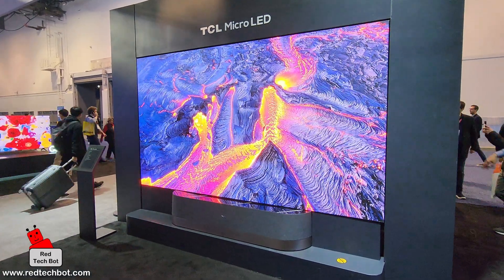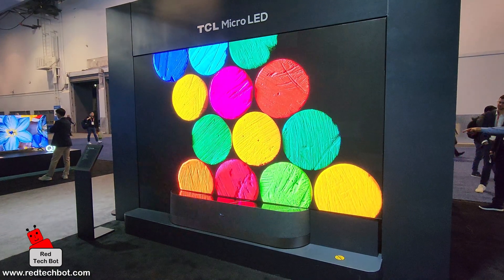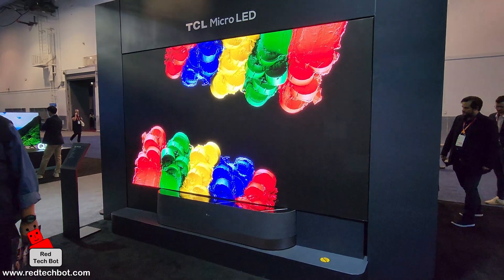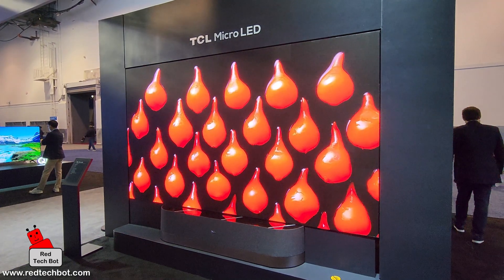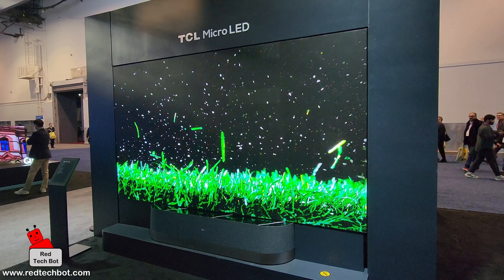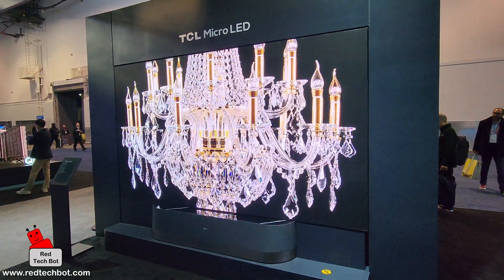Introducing the TCL Micro LED TV — this behemoth comes in at a whopping 136 inches. The resolution on this TV is 3840x2160 pixels, and it has a super high contrast ratio as well as Dolby Vision HDR.